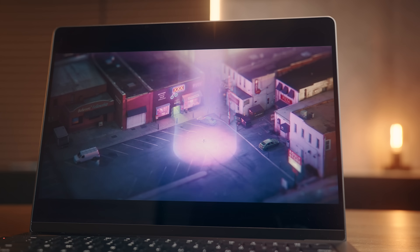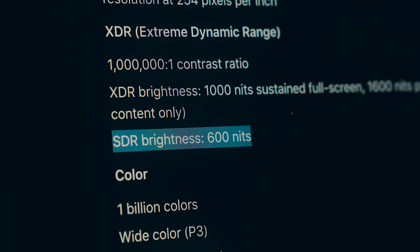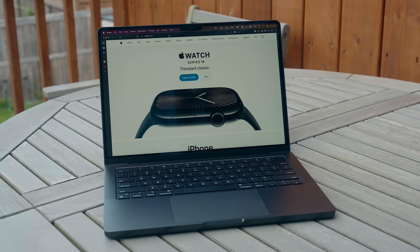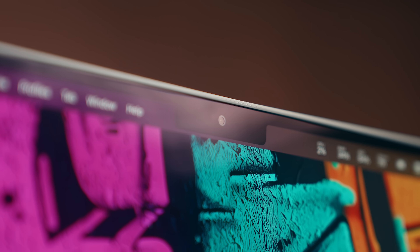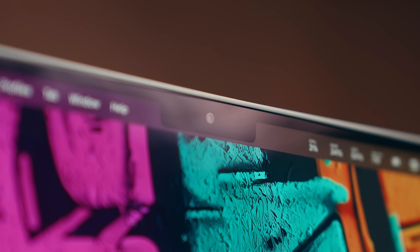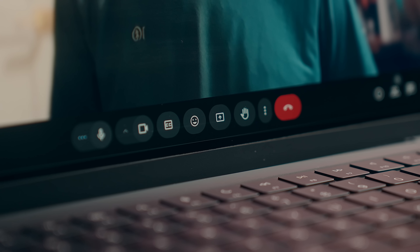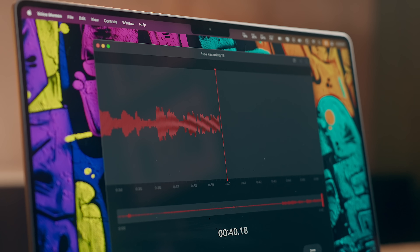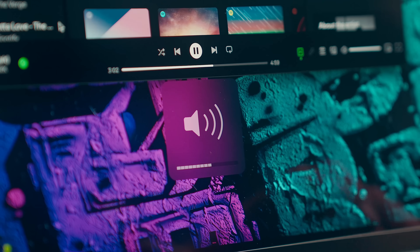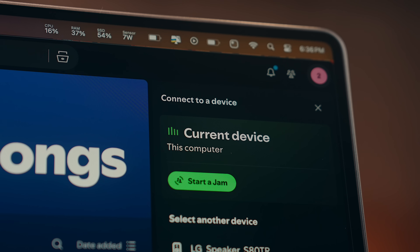The M4 Pro MacBook is also supposed to be brighter than the previous version, going up to 1000 nits in SDR content from 600 last year, but that's only supposed to be outdoors, and still to this day I have a really tough time seeing any meaningful difference there. The same goes for the built-in webcam — the M4 Pro has an improved 12 megapixel camera, but it really doesn't make much of a difference. It's still fine for calls, the built-in mics sound great, as do the internal speakers, which are still the best I've heard on any laptop, but those haven't really changed much from previous years.